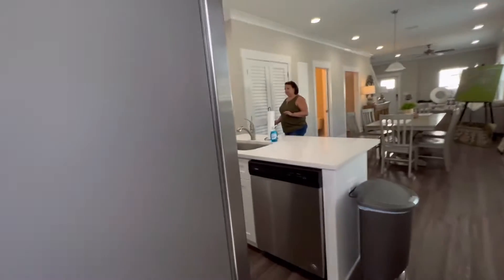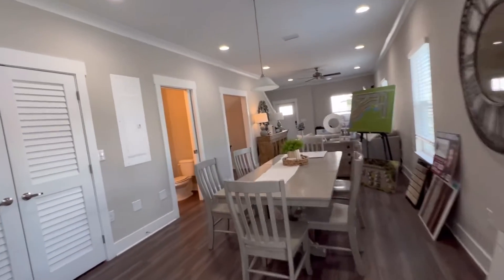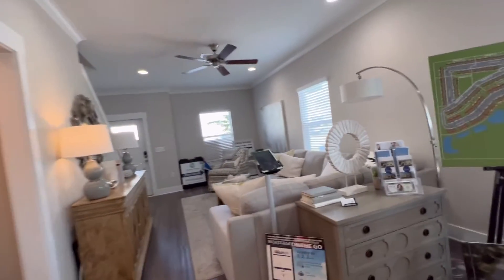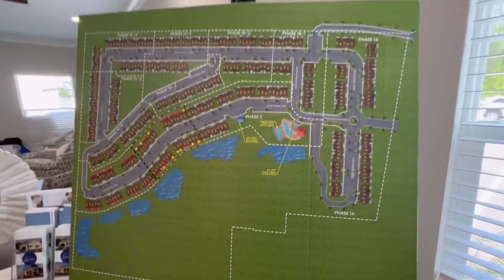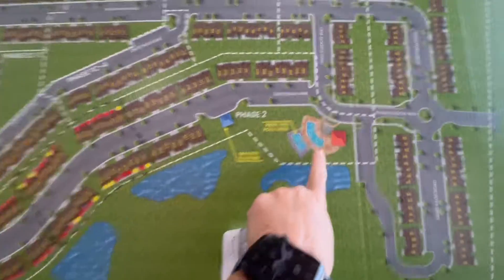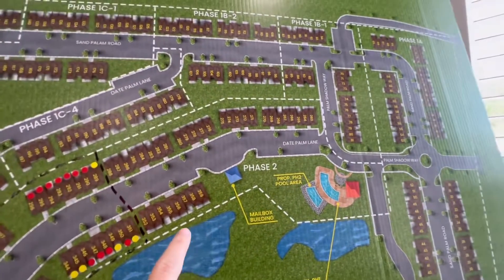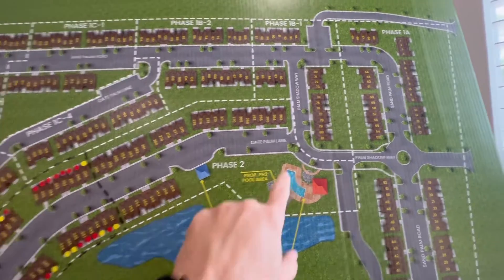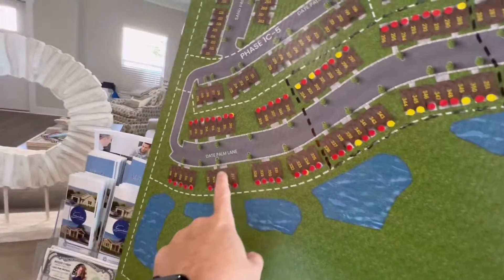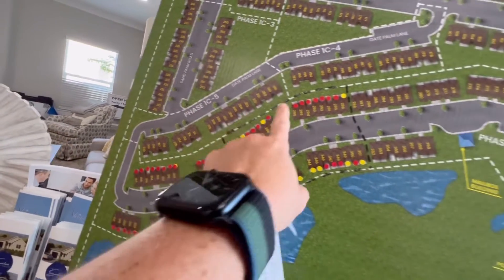All of the common and green space around the townhome is going to be maintained by the HOA. The HOA is $1,500 a year. Let's look at the plat map for a minute. As you can see, they're going to have a pool area with a double pool. We are currently back here where they're building — all of this is being built out.